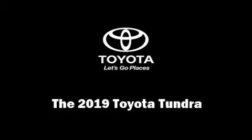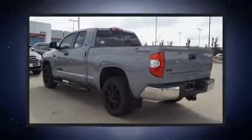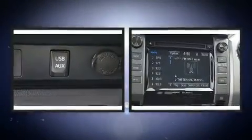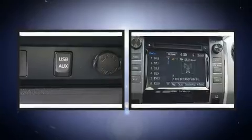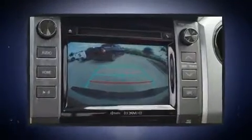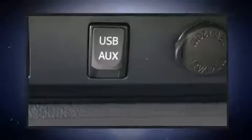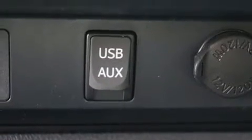Discerning drivers will appreciate the 2019 Toyota Tundra. This four-door, five-passenger truck offers the latest in technological innovation and style. Under the hood you'll find an eight-cylinder engine with more than 350 horsepower, and for added security, dynamic stability control.